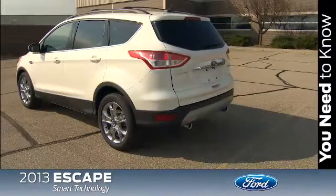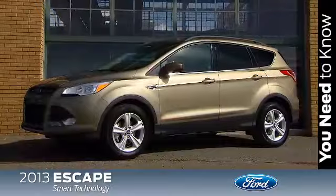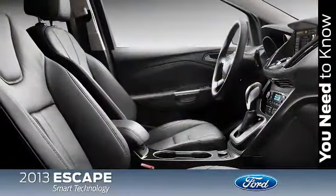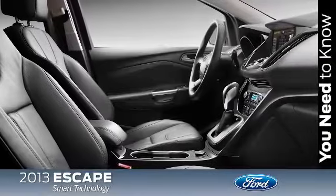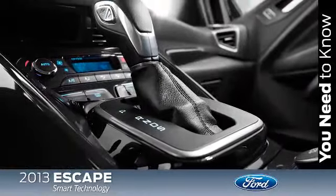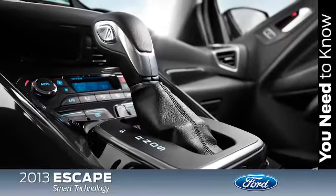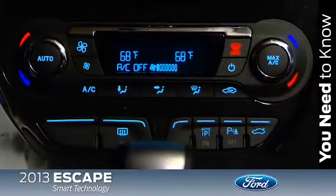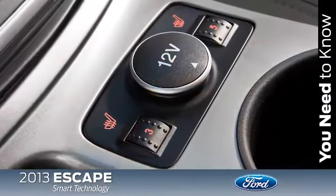And speaking of starting the vehicle, another nice feature is the available remote start. This provides the added convenience of starting your vehicle remotely with the remote keyless entry key fob, and it can also turn on a number of driver-selectable comfort and convenience features like the heater or air conditioning, the front and rear defrosters, and those cozy heated seats.